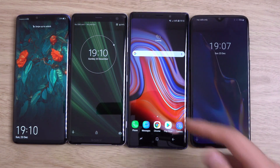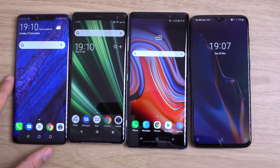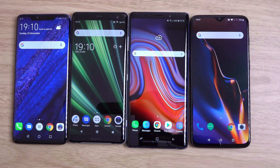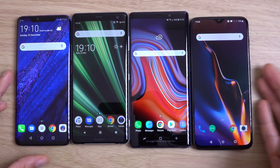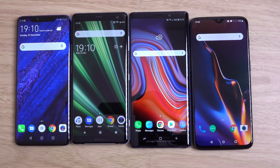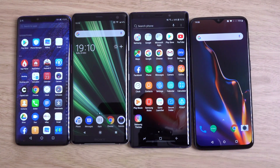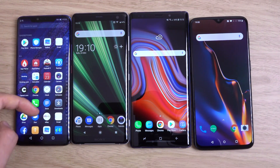You can see the Note 9 beating everyone here, a little bit faster than the XC3. Then we have the Mate 20 Pro, and then finally the OnePlus 6T, which is quite surprising given that the 6T is probably the most thin-skinned software here. I think Sony and OnePlus 6T are the closest to stock, whereas the Note 9 and Mate 20 Pro seem to have more going on in terms of the software.